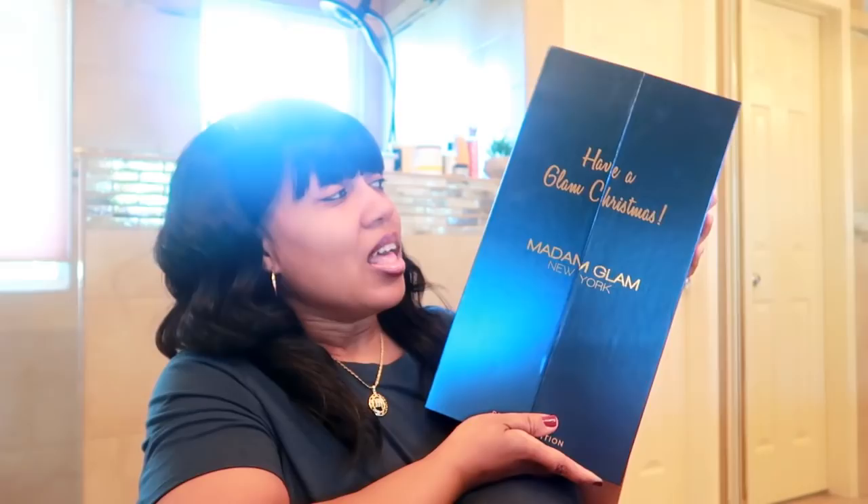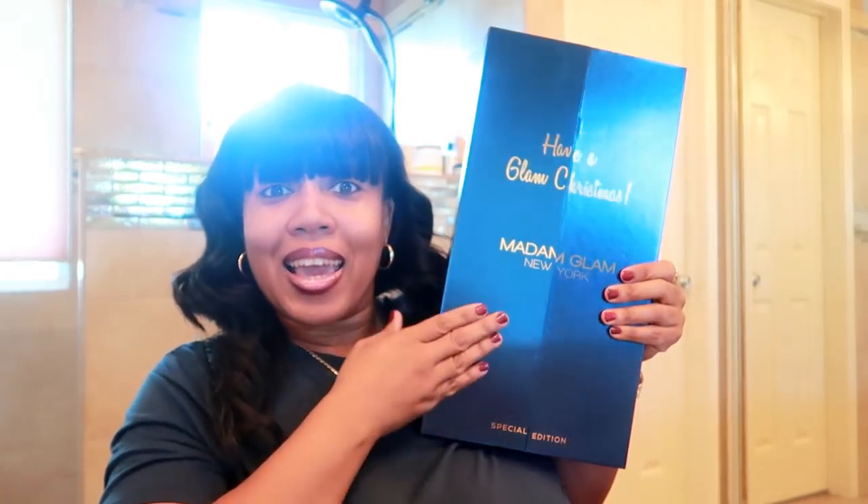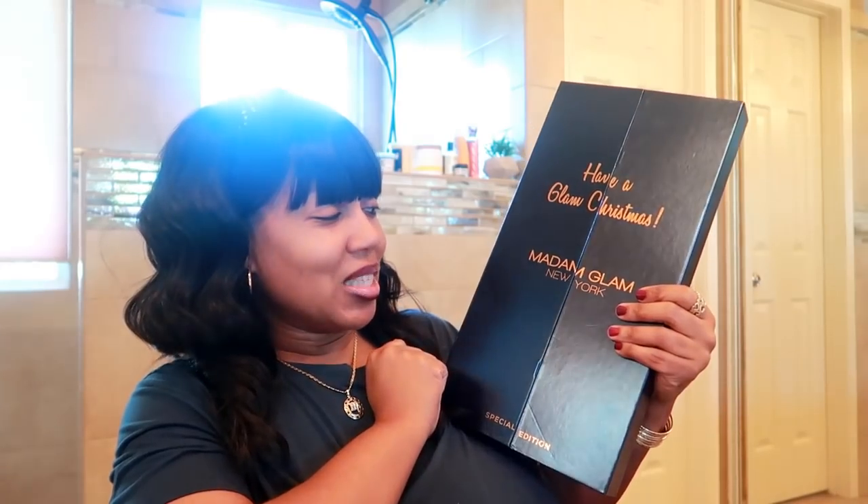The first thing I'm starting off with is this advent calendar from Madam Glam. Look at the packaging — it's a teal color, it almost matches my shirt. It says 'Have a Glam Christmas' and it's a special edition. It's a merry collection of mini soak-off gels and a bonus mini surprise — everything you need for your glam holiday manicure.